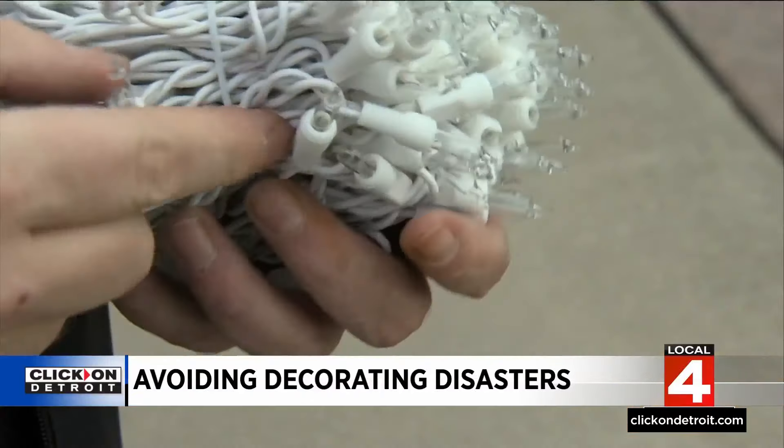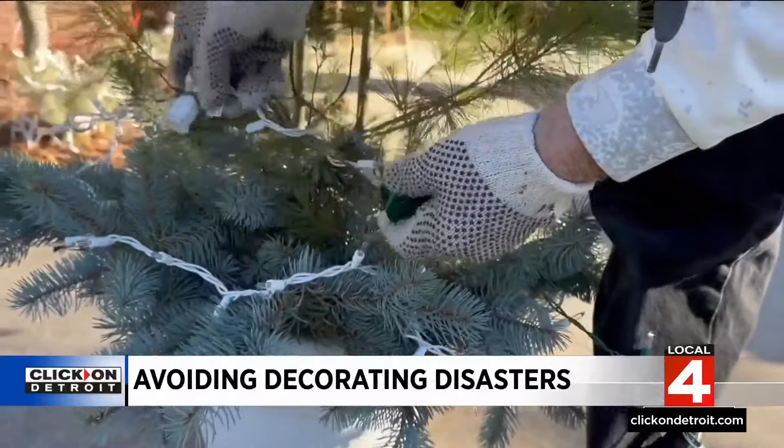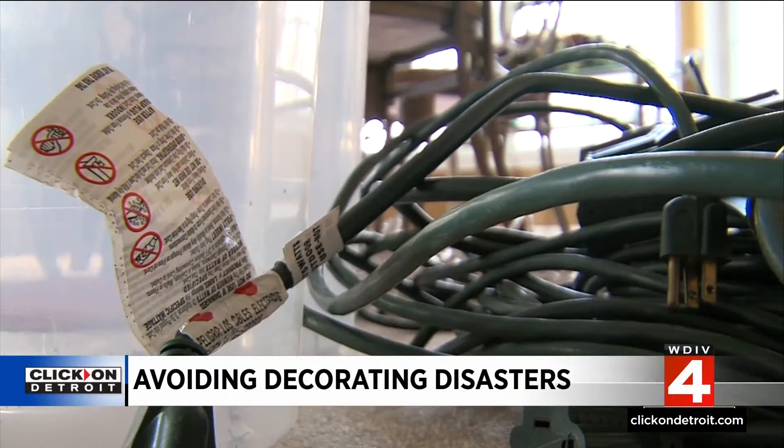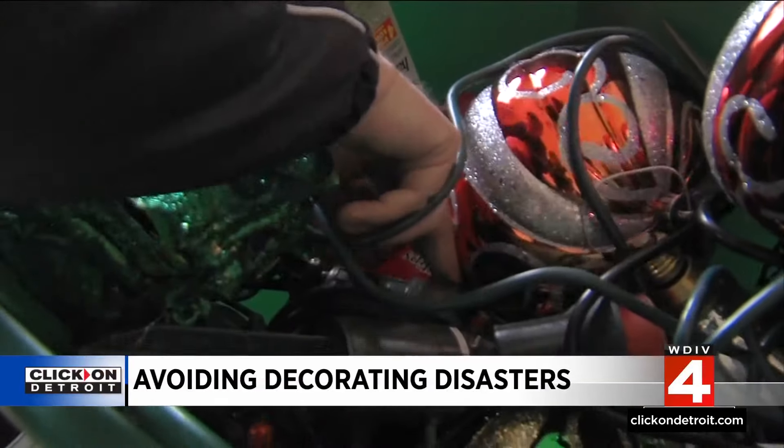Fires are another holiday threat. Inspect your lights before hanging them and throw away any with frayed wiring or broken bulbs. Overloading your electrical outlets can also be dangerous. Experts recommend using multiple outlets around the room instead.